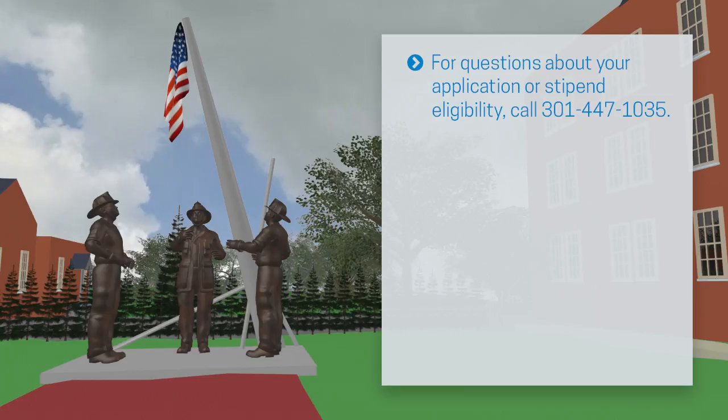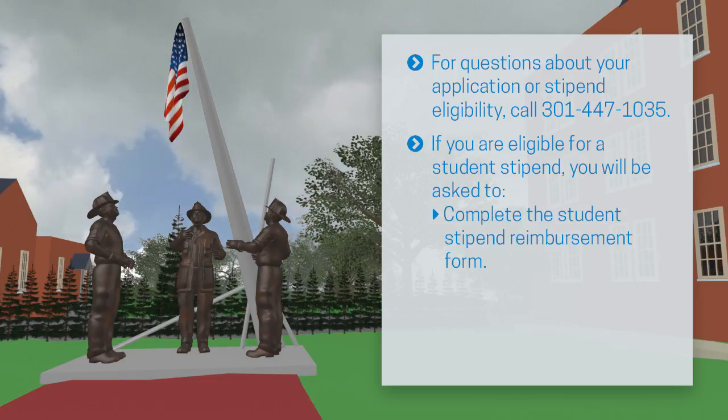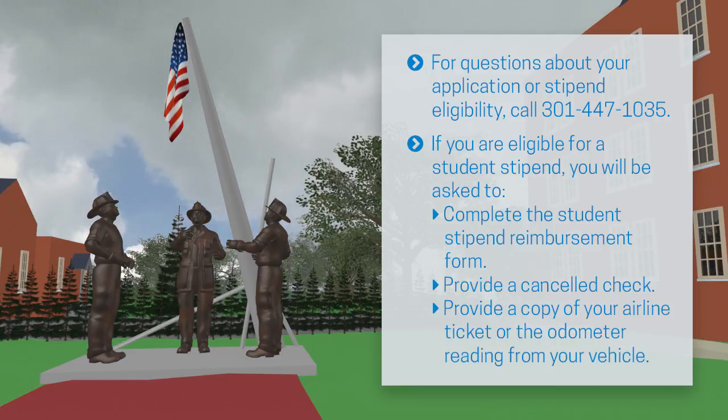If you have a question about your application or stipend eligibility, please contact the Admissions Office at 301-447-1035. If you are eligible for a student stipend, you will be asked to complete the student stipend reimbursement form, provide a canceled check, provide a copy of your airline ticket, or the odometer reading from your vehicle.